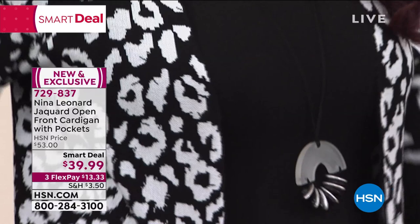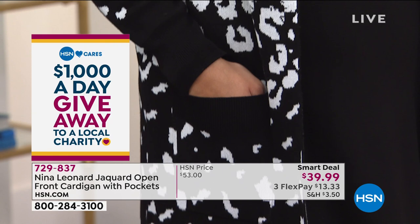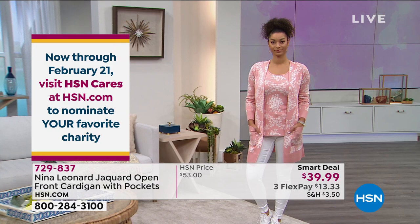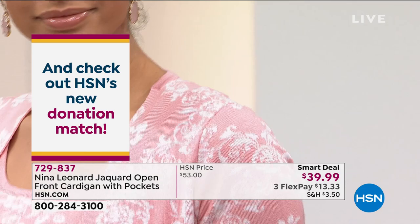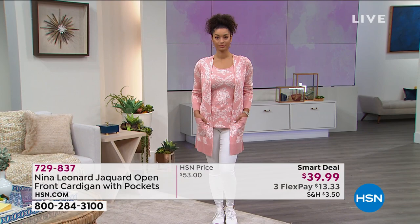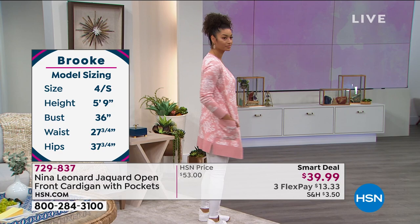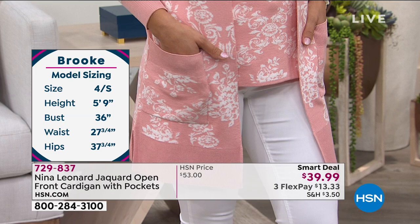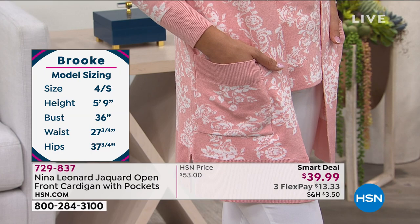I'm wearing an extra small in this — go true to size, Kate confirms. Kate wears the 1X, her true size, and it feels perfect. You can close it in the front if you want to wear a belt — it's a razor-sharp laser-cut edge so it's perfectly straight. The ribbing detail on the cuffs, pockets, and bottom of the garment, plus the famous side slits, give you comfort when you sit, stand, or have it underneath a winter coat. You won't be confined in any way.